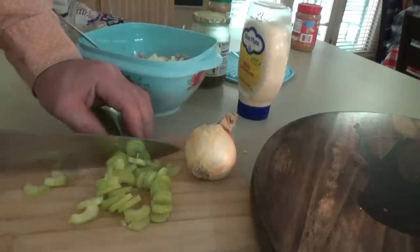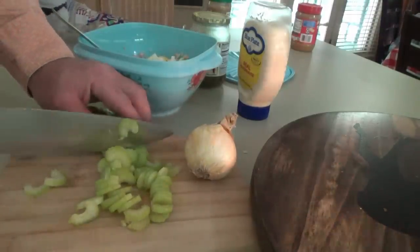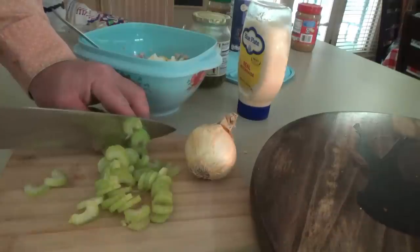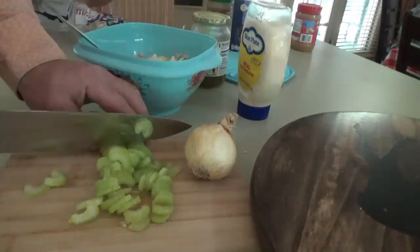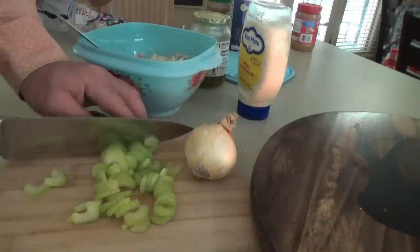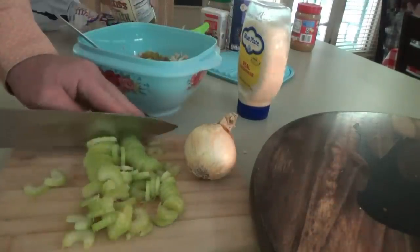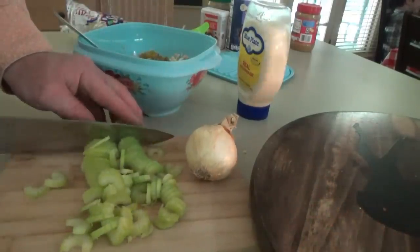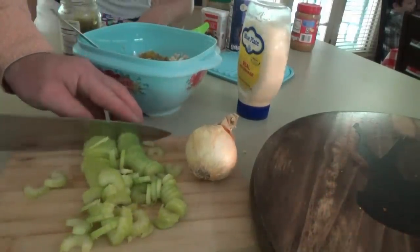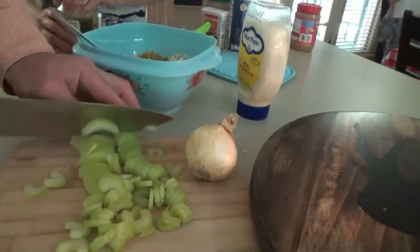I'm gonna go ahead and put some salt and pepper in over here. Y'all have already seen this recipe — we'll link that video down below. We're just doing a quick lunch thing here. You'll notice I'm doing these carrots very small. That's the best way to chop — oh, not carrots, celery.